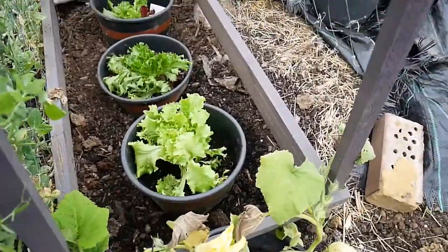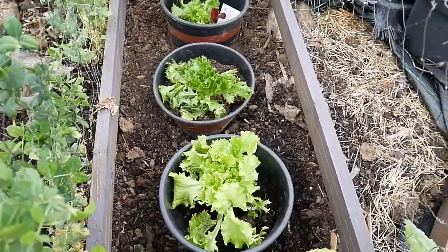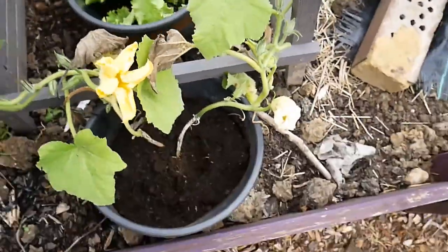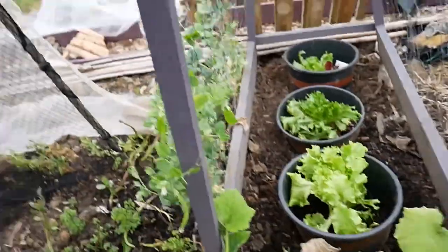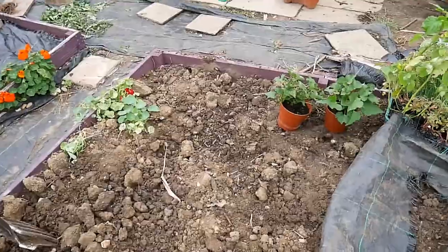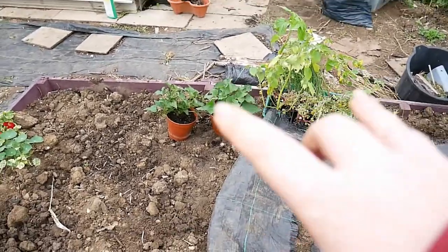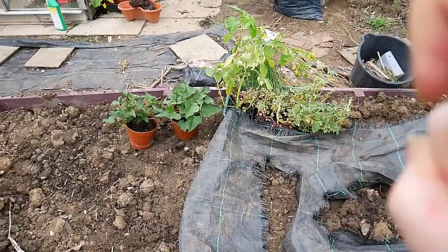Some lettuce — planted the other day. They came in a pot so I just needed to plant it. Another chard that I'm tucking in everywhere because I've got loads of them. And I think that brings us to this bed where we're going to be doing some stuff now — it's for the sweet potatoes. You can see the sweet potatoes, there's also ochre and tomatillo.